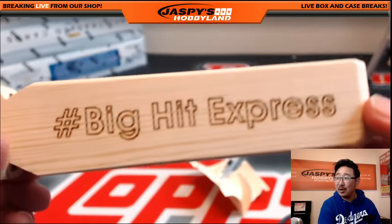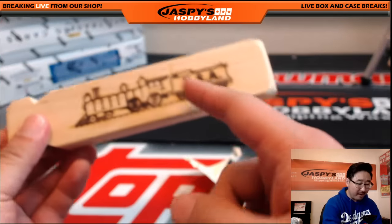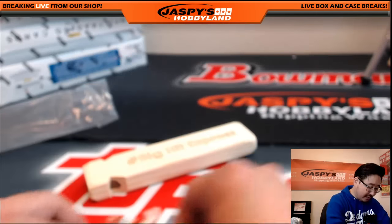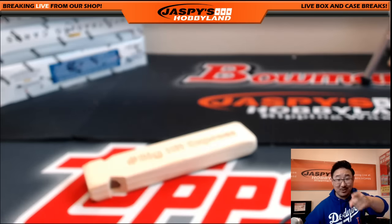So jaspyshobbyland.com — follow us on Twitter and Instagram at jaspyshobbyland. We've got train whistles; we're going to try to make some of these either as giveaways or maybe even to sell. So there it is, folks. Thanks for watching everybody. That was just a little sample of the Big Hit Express train whistle that we're trying to get to you guys. Jaspyshobbyland.com. Thanks very much, see you next time.